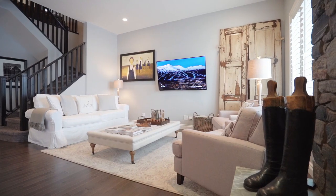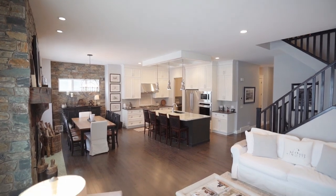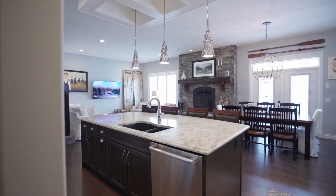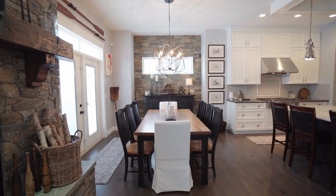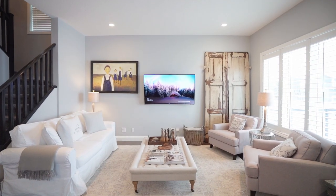The main level boasts 10-foot ceilings throughout with a great layout. Open concept living with a classic white kitchen featuring beautiful cabinetry, a six-burner gas range, built-in oven, and a beautiful island for entertaining. The rock fireplace is situated between the spacious dining area that steps out to the expansive back deck and the great room that is wired for home entertainment.